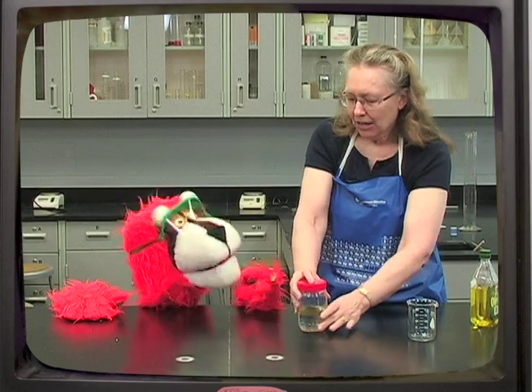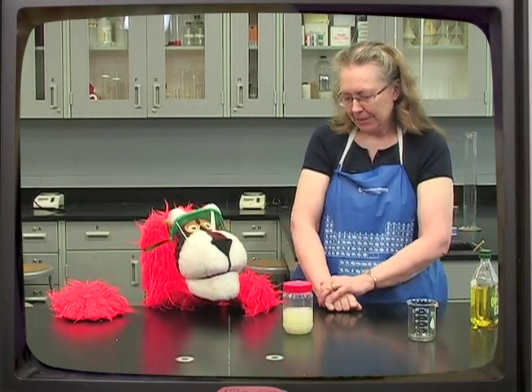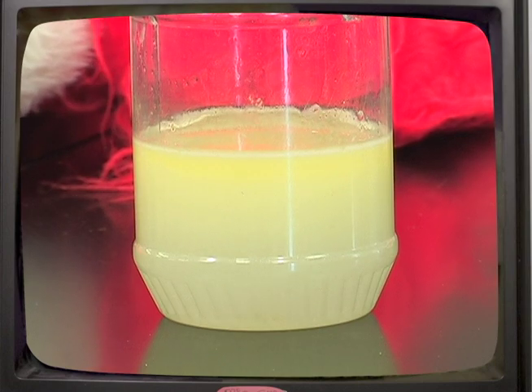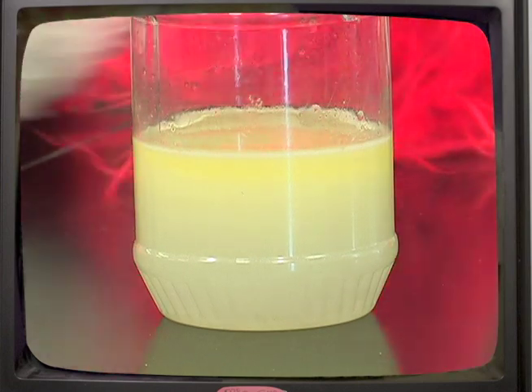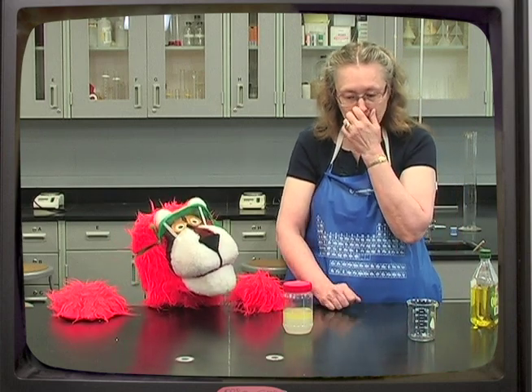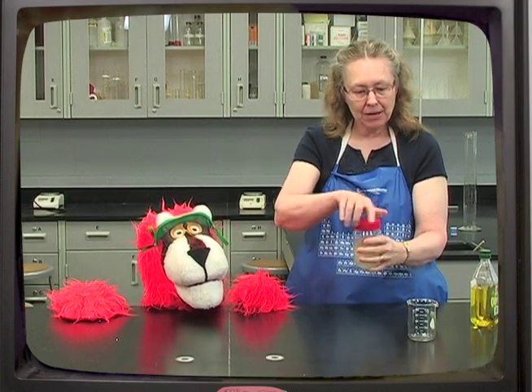Now, how about if I shake it up? Shall we try that? Yeah, shake it up. And then we'll see what happens. Do you notice what's happening, Maynard? Do you see what the oil is doing? Is it staying on top? There it is — the oil is on top again. But I'm going to show you that I can make them mix. So I'll pour this into another beaker so we'll have a comparison.